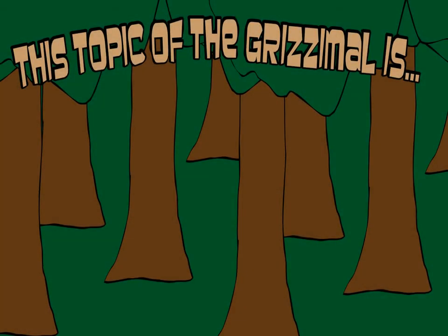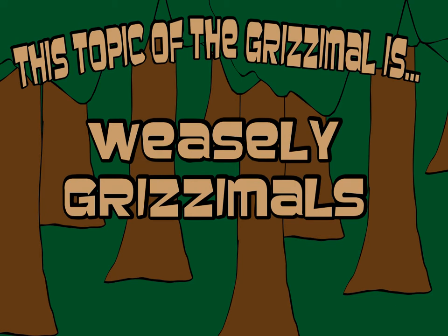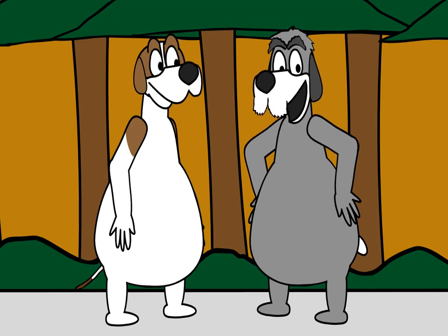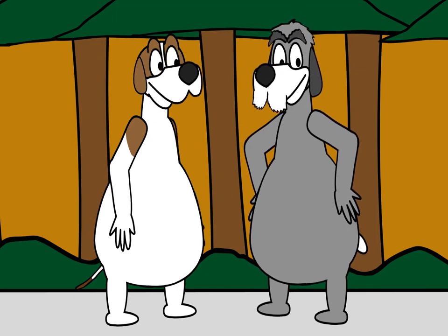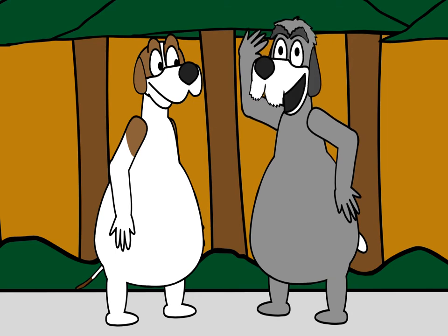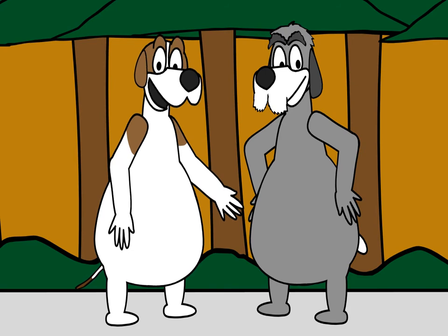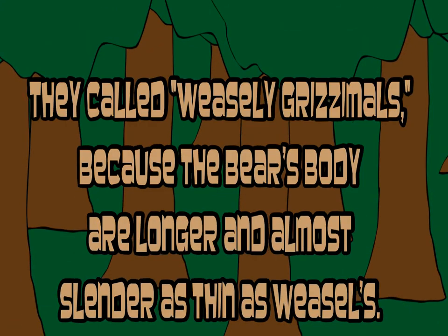First topic of the Grissimals is Weasley Grissimals. You all know that all bears are fat, same as the Grissimals, correct? Yes. But did you also know that bears and weasels all look slender from top to bottom? Here's an example of what they look like, as we can explain. They're called Weasley Grissimals because the bears' bodies are longer and almost as slender as weasels.